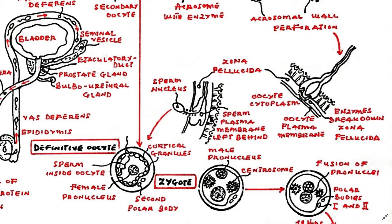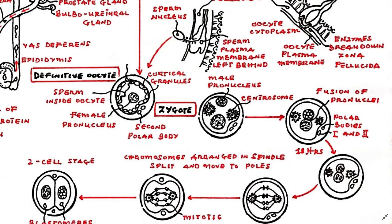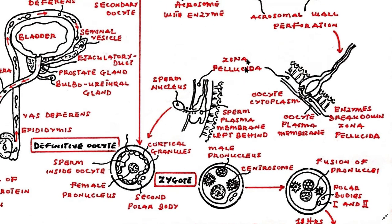Cortical granules containing enzymes are released from the egg. This causes the binding proteins of the entire zona pellucida to become altered, thereby preventing further sperm from binding. The zona pellucida, the acrosome, and the cortical reactions work together to prevent fertilization by multiple sperm, which is known as dispermia or polyspermia.